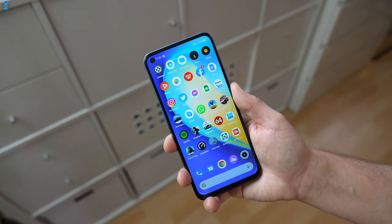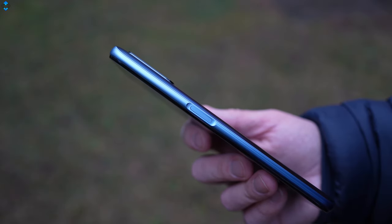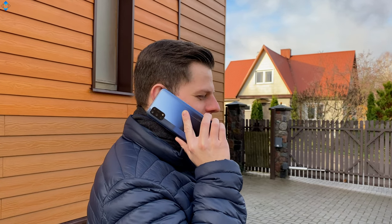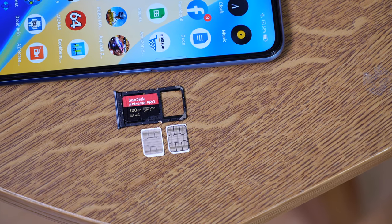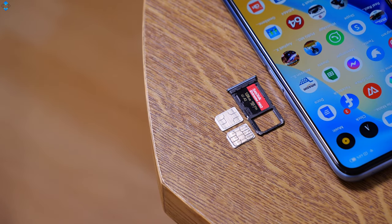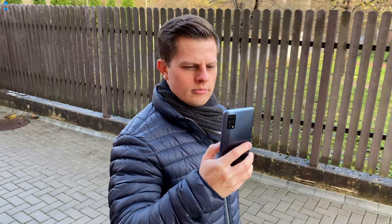Now the next section. I found both face unlock and the fingerprint scanner to be super fast and reliable. The button placement is very convenient and the keys are clicky and responsive. The phone has NFC, reliable GPS, good call quality and a hybrid dual SIM and micro SD card slot. I wish Realme used a dedicated SD card slot but that's a shortcoming I can live with. The phone supports dual 5G SIM, meaning you can connect to 5G via either SIM card. In addition, this phone gets support for 12 main 5G bands around the world.